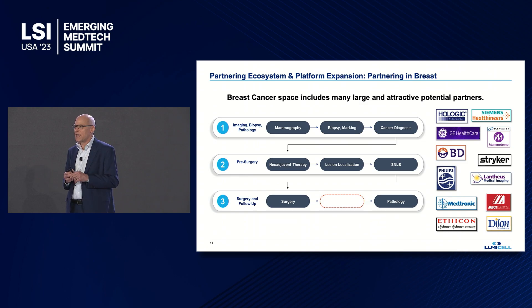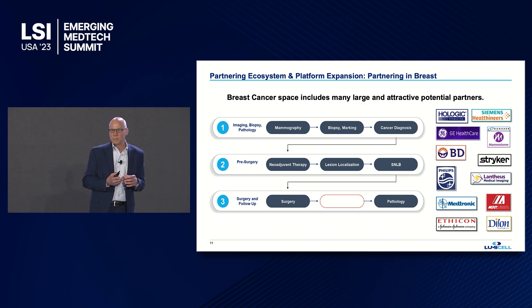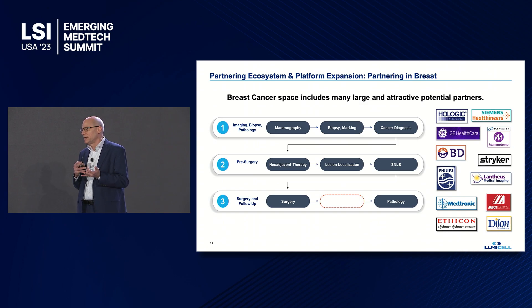What's the long-term strategy? Exit and partnership opportunities. It goes back to the care continuum. Looking at the major players in breast cancer — Hologic, GE Medical, Mammatome, Danaher, and others — it's a very large universe of potential partnering opportunities.